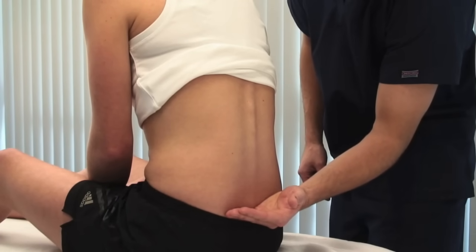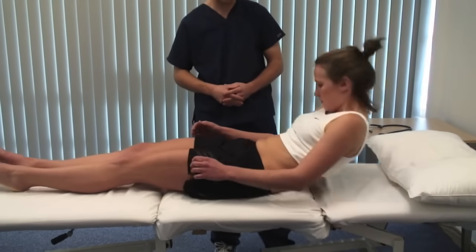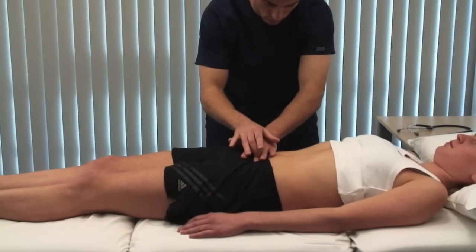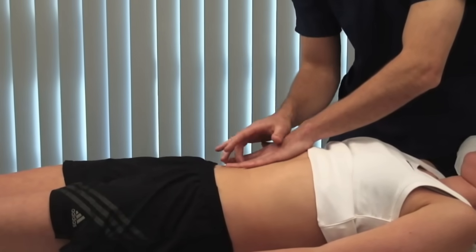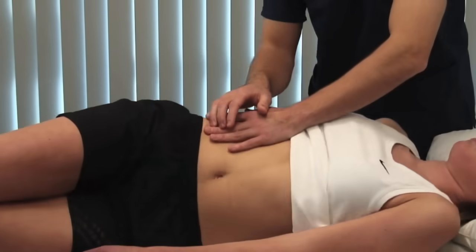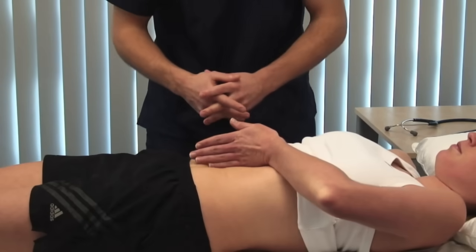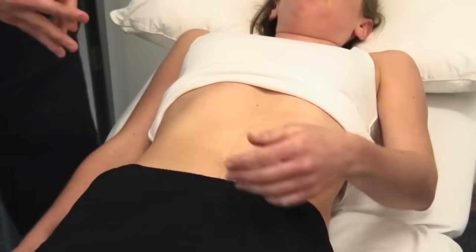Check for pitting oedema over the sacrum by applying pressure for a few seconds and seeing if indentation remains. With the patient lying flat, percuss from superior to inferior in the midline over the abdomen — the point at which resonance changes to dullness marks the top of the bladder. Percuss for ascites by starting in the midline and working laterally towards the flanks; with ascites there will be dullness laterally. Turn the patient and wait — a note change from dull to resonant is shifting dullness, indicating ascites. A transmitted fluid thrill is another way to demonstrate gross ascites; the patient's hand placed down the middle of the abdomen prevents transmission of the impulse through their skin.